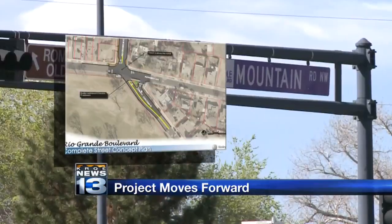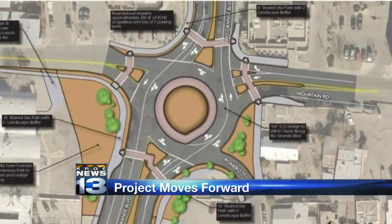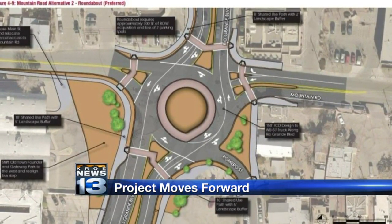Last year, a consultant came up with renderings that show a landscaped corridor with better sidewalks, a traffic circle at Mountain, and even a diamond interchange around I-40 to get traffic flowing.